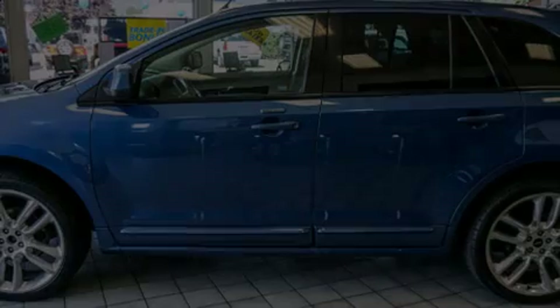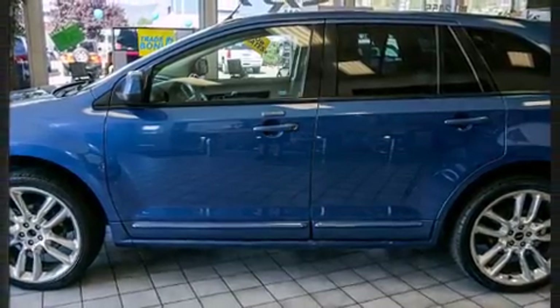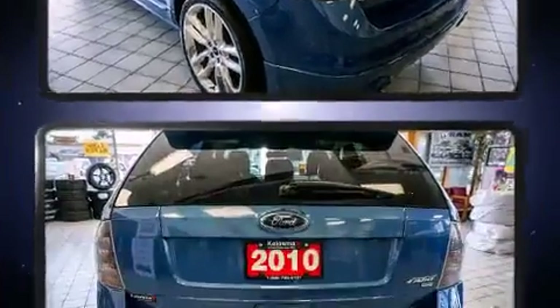Introducing the 2010 Ford Edge. A 3.5 liter V6 engine pairs with a sophisticated 6-speed automatic transmission, and all-wheel drive keeps this model firmly attached to the road surface.